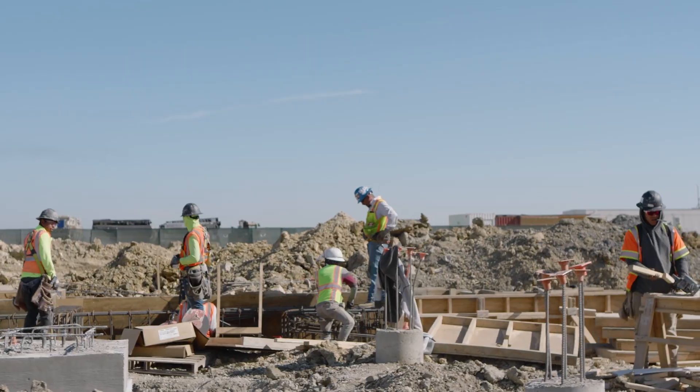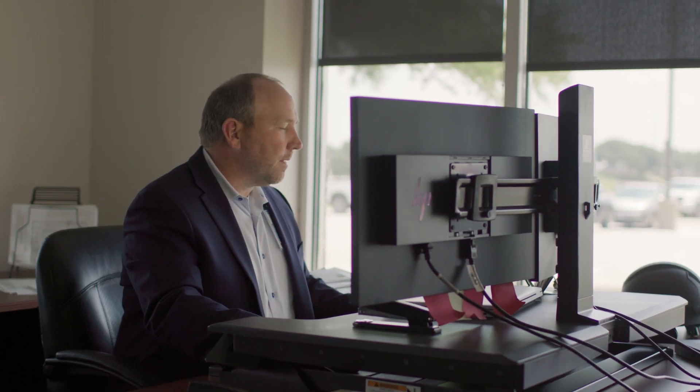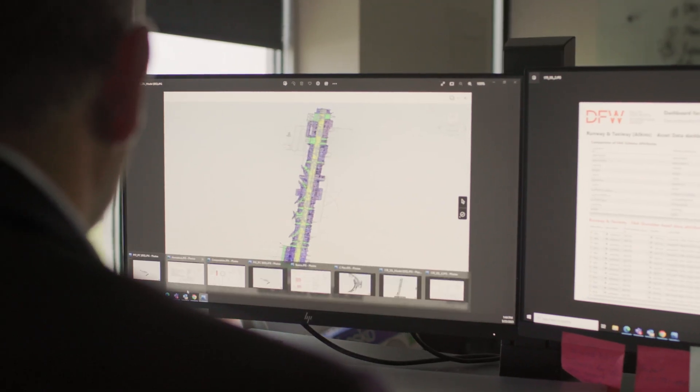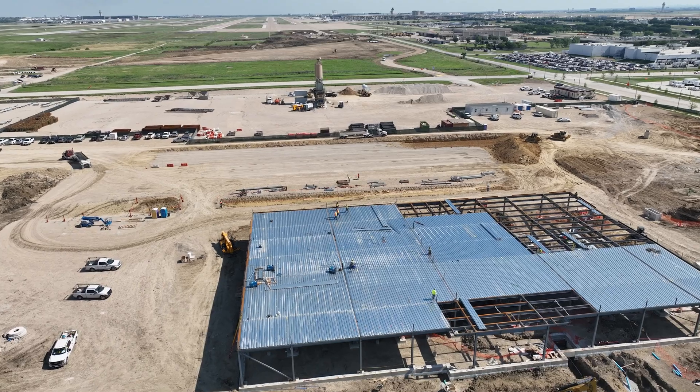At DFW, multiple contractors used multiple systems, so as an owner we knew we needed to get smarter and ask for one platform to be used. We used the Autodesk platform in an effort to get consistent data, consistent asset information, and understand who's doing what and where.